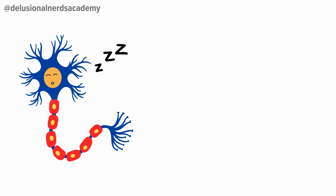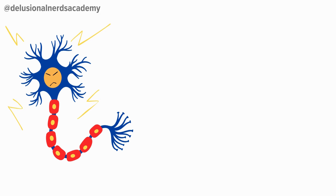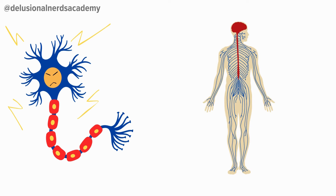All it takes is to electrify one neuron, and you've got yourself a brain party. Neurons would be tiny, but they've got big responsibilities. They're the basic units of the nervous system, and their structure allows them to act as the brain's personal messengers.